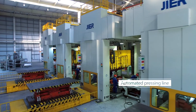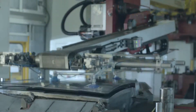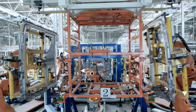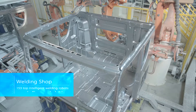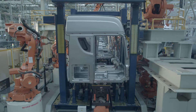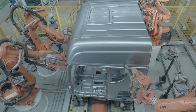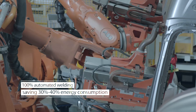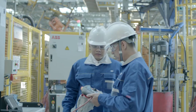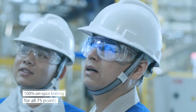The pressing line provides quality guarantee and efficiency. All welding, gluing, moving, and testing work are finished by 153 robots. This system is employed in the automated welding line. Servo spot welding guns and a laser on-spot testing system guarantee the welding accuracy.